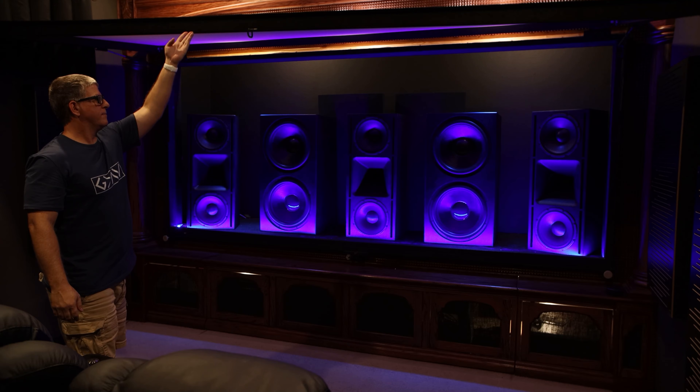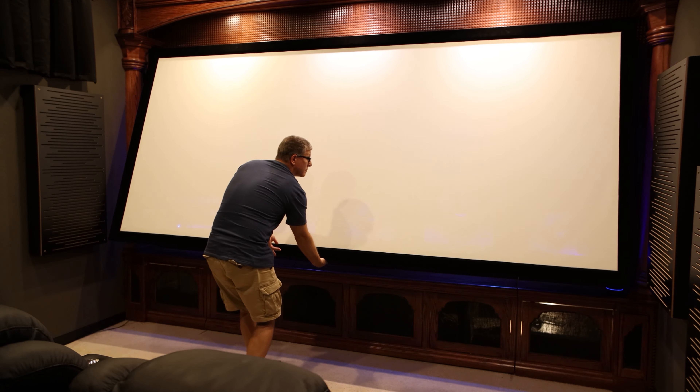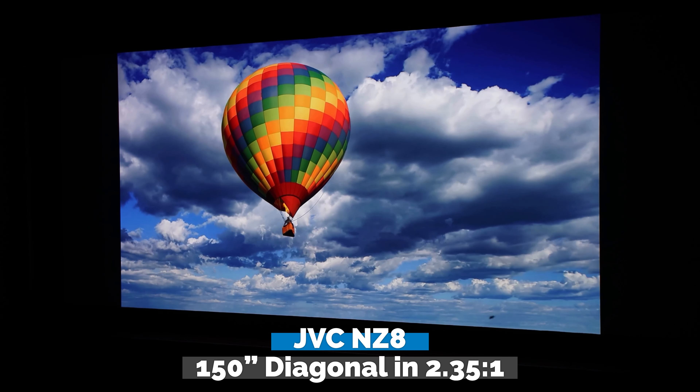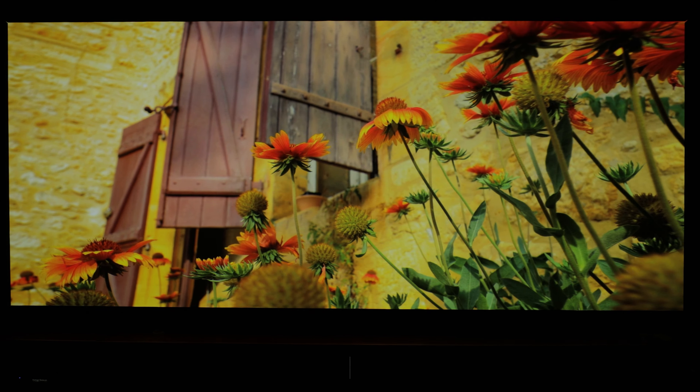I've owned the NX7 and currently have the NZ8 in my dedicated theater room here on a 150 inch screen in a 2.35 to 1 aspect ratio, and I could not be more pleased. But today we're going to be looking at these new models, and they've already got me excited. So we're going to take a look at the NZ800 and the NZ900 and see what they both have to offer.